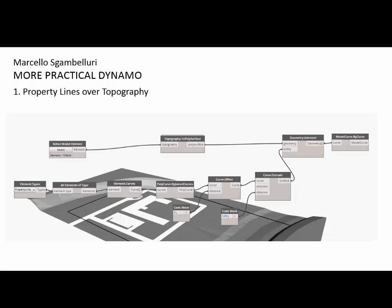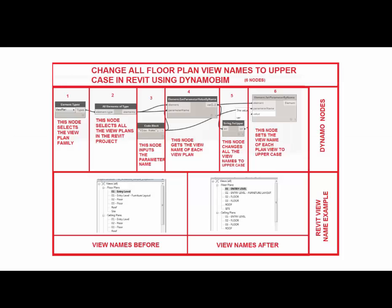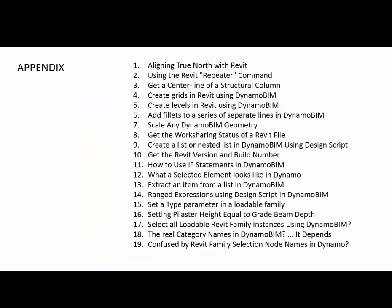Marcello was all about practical Dynamo. The tutorial I liked most was the ability to project property lines onto a topo surface. There was also one that built structural framing based on an adaptive component line-based family. His documentation at Autodesk had a list of 19 different tutorials, all available on the AU website. If you download his handout, you'll have access to all of it — it's very nicely put together.